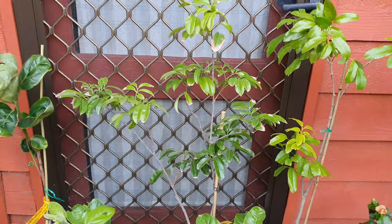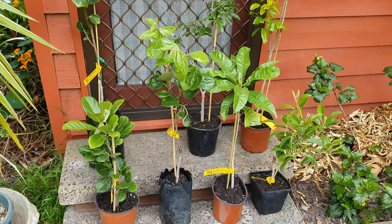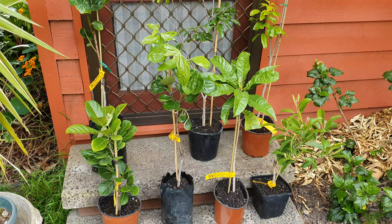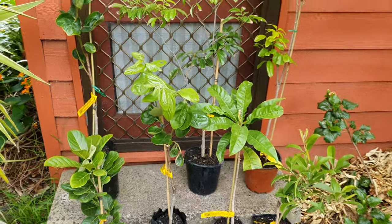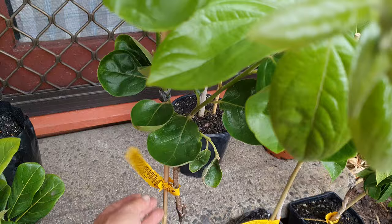By the way, these aren't all tropical — a couple of them are not tropical, they're temperate. I had to get them though because they're very rare — well, one of them is rare. Let's start with the non-tropicals.